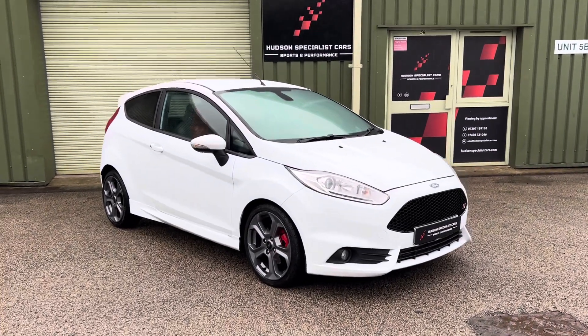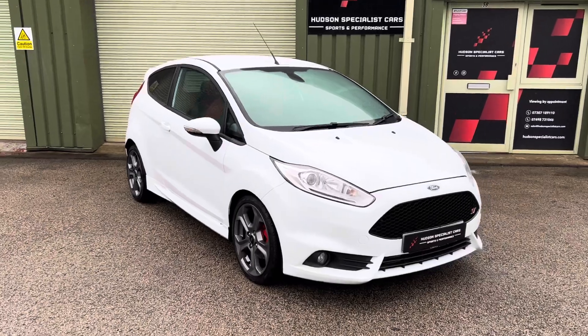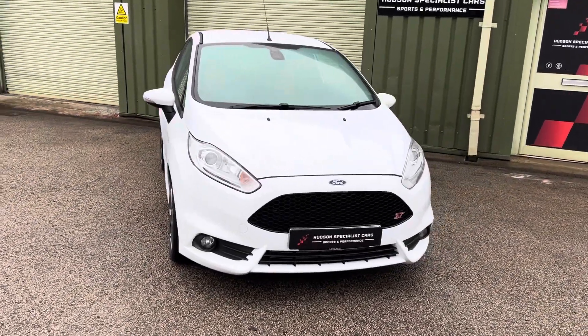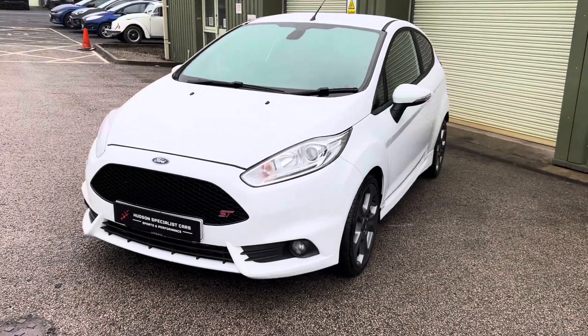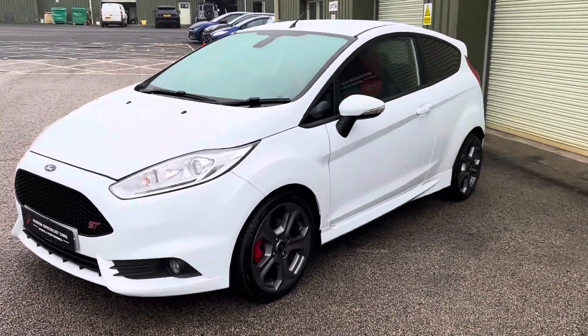Hi, good afternoon. It's Matt here at Hudson Specialist Cars. Here we have a walk around video of our stunning 2017 Ford Fiesta ST3. I'll do my best just to walk you around it and try and demonstrate a few of the highlights.